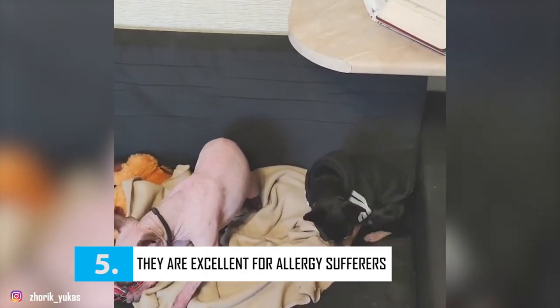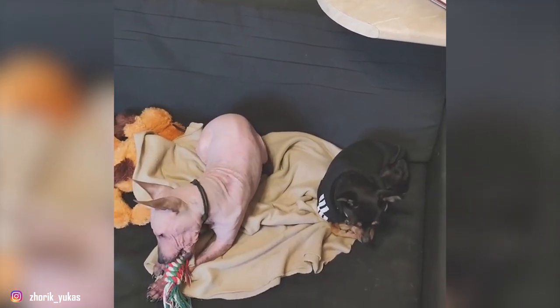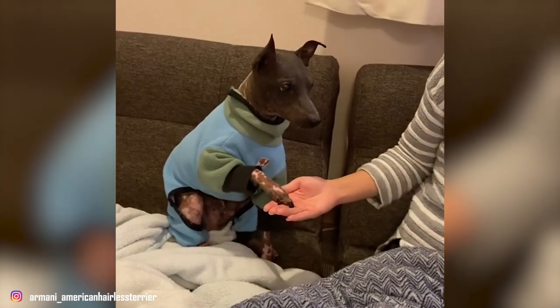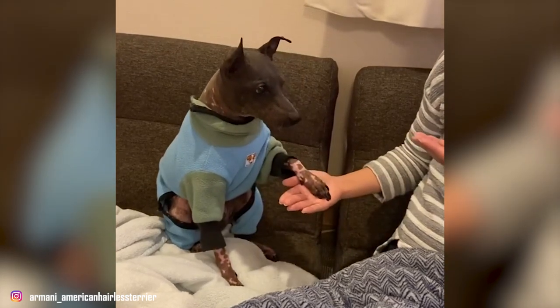Fact 5: They Are Excellent For Allergy Sufferers. Thanks to their minimal shedding, American Hairless Terriers make an ideal choice for people having dander or hair allergies. These guys still do shed some dander, and as with any dog, saliva can also cause flare-ups, so they are not completely hypoallergenic.